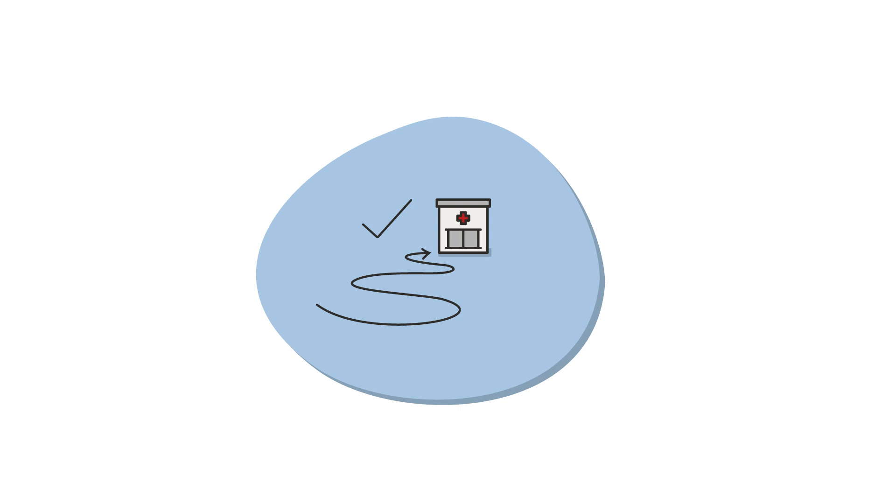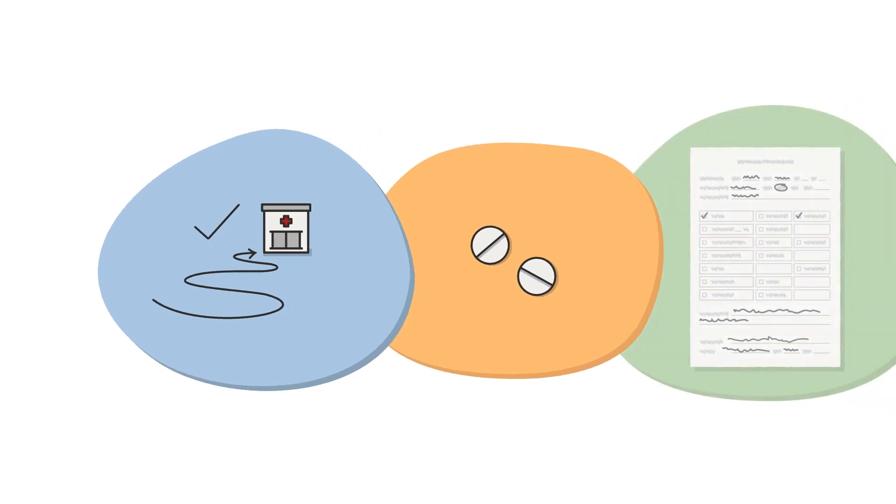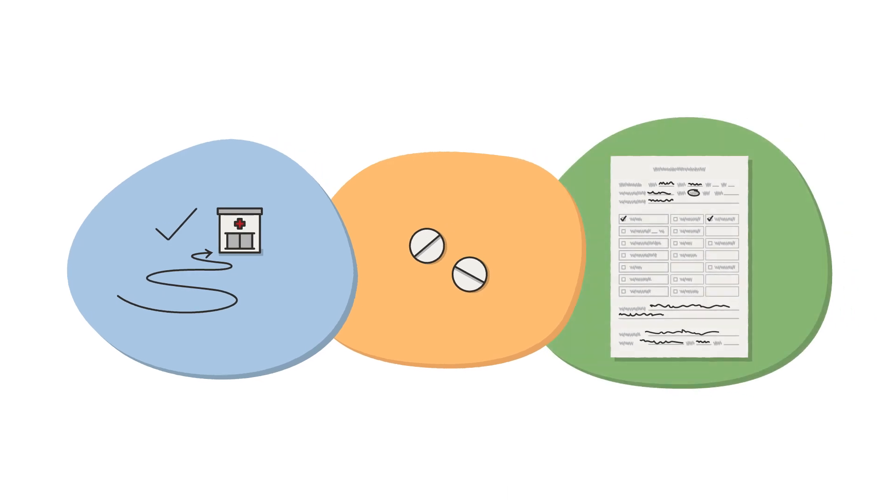Once the arrangements are done, prepare the child and family for the referral. If you can, consider giving the child the first dose of the treatment, called pre-referral treatment, before they leave for the health facility. Also, write a referral note to prevent delays at the health facility.